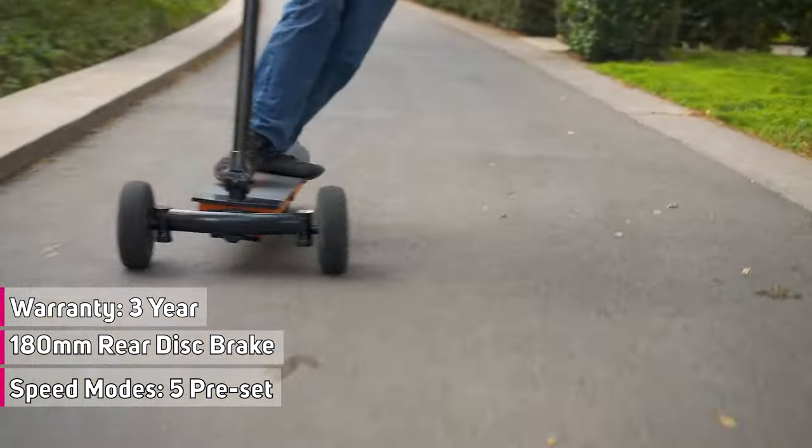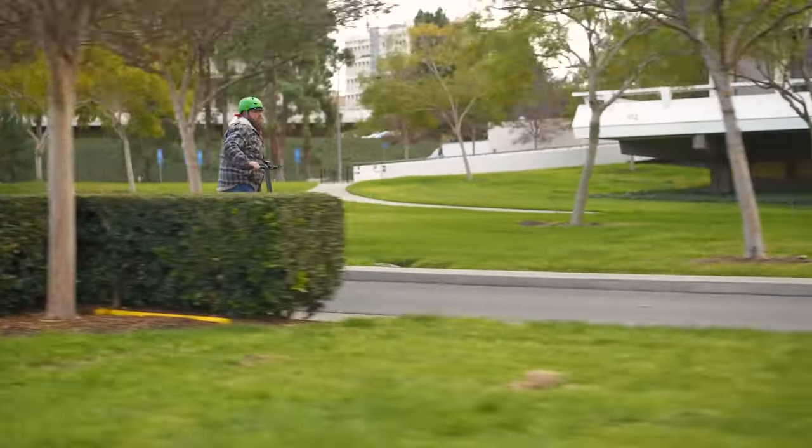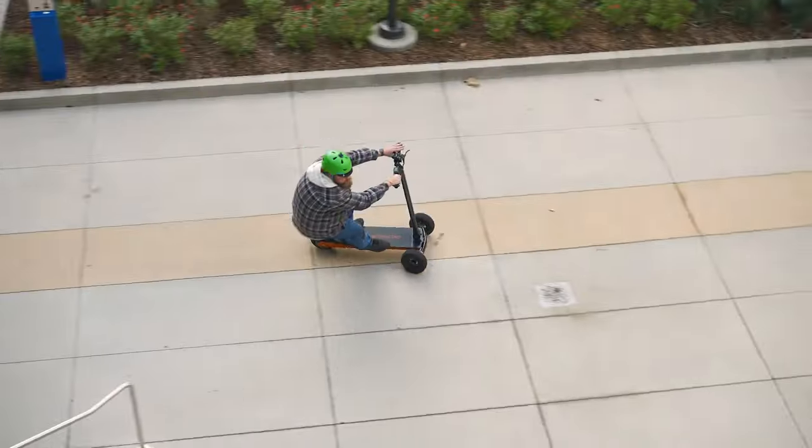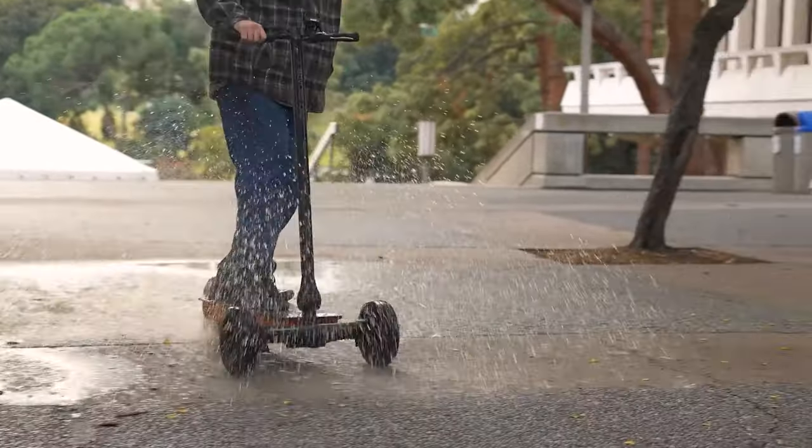It has a combination of hydraulic disc brakes and an electronic disc braking system. It can accommodate a rider weight of up to 125 kilograms, making it the perfect choice for heavier riders.